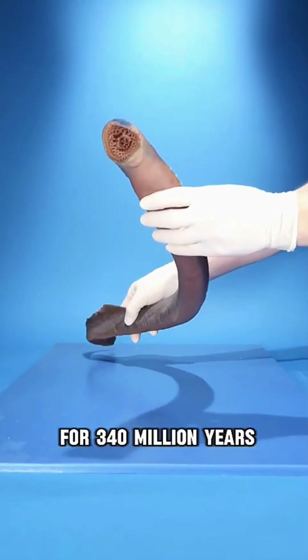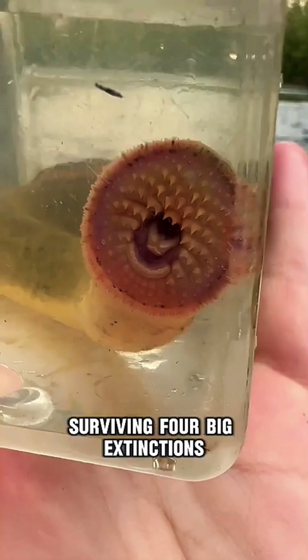Lampreys have been around for 340 million years, surviving four big extinctions.